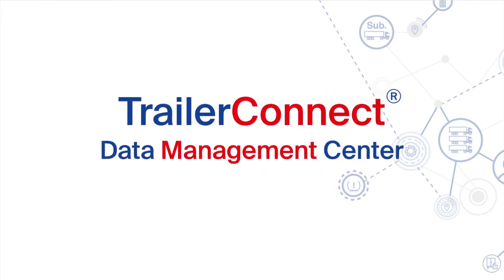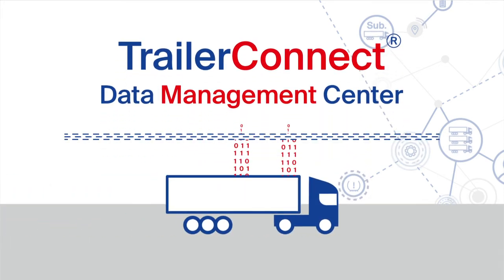Our TrailerConnect data management centre can help. The platform acts like a filter, allowing you to decide which data you share with whom.